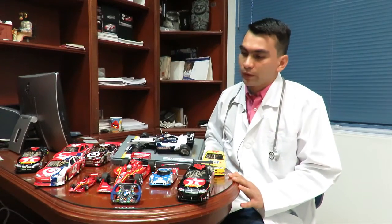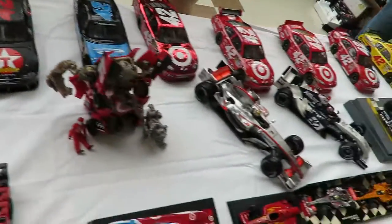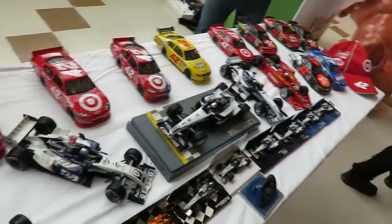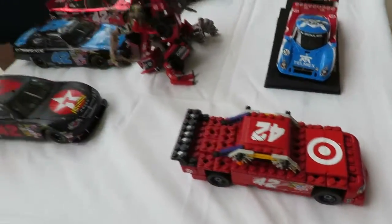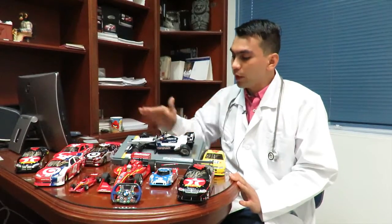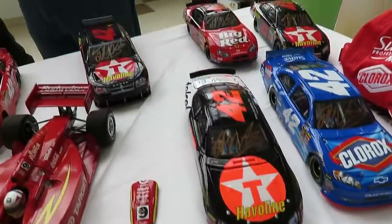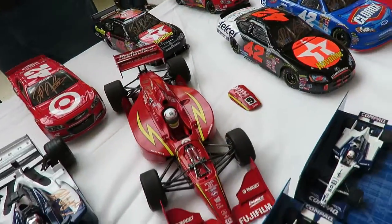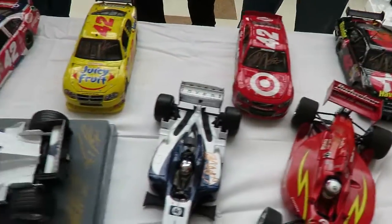The other cars of the collection are basically the other versions of the Formula 1 model, very similar in the same scale 1:18, and perhaps another six or eight cars similar to those of the NASCAR and Formula 1, both in the Williams version and when he was with the McLaren team. These are the most representative and, in a certain way, the most valuable — the ones that have the most sentimental value.